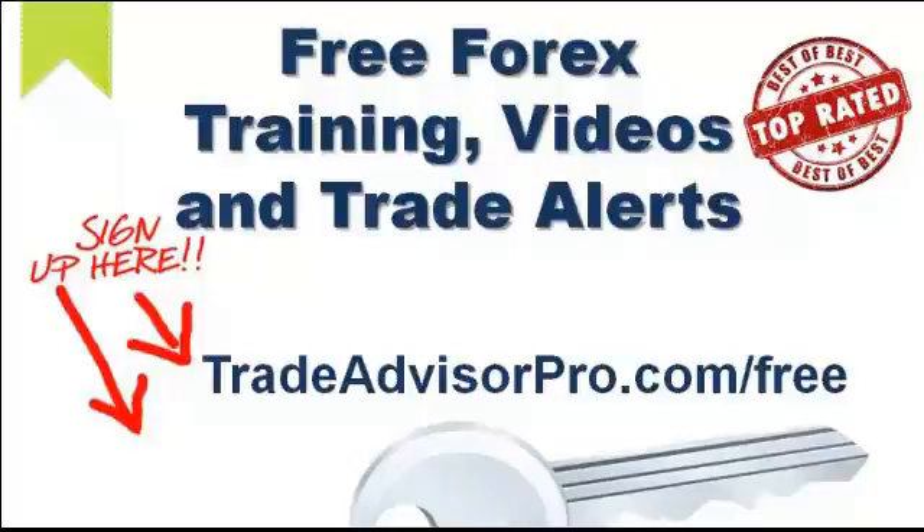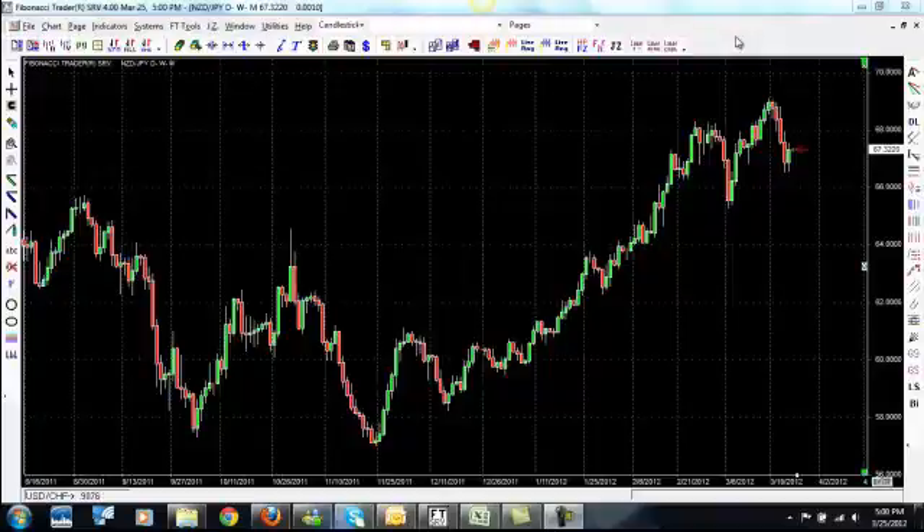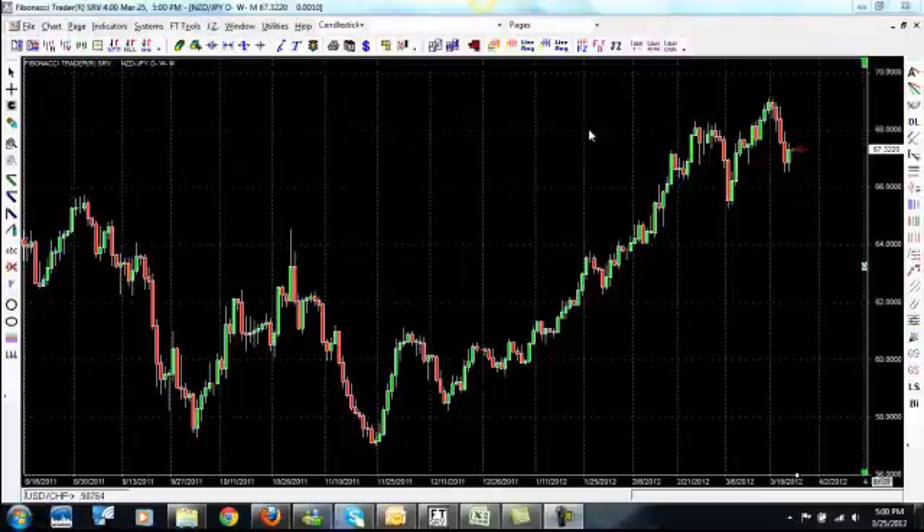Enjoy today's training video. All right, folks. Today's short video is going to be on a trade signal I sent out to our customers two days ago that has not hit yet. We're expecting we're getting pretty close to this and we may or may not get taken into this trade. It is on the New Zealand dollar-yen pair and this is the New Zealand yen daily chart, and I want to show you what I've basically found.